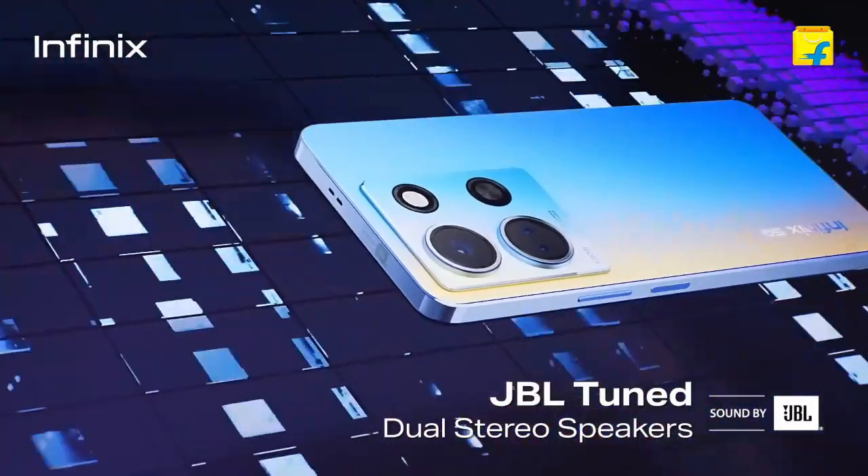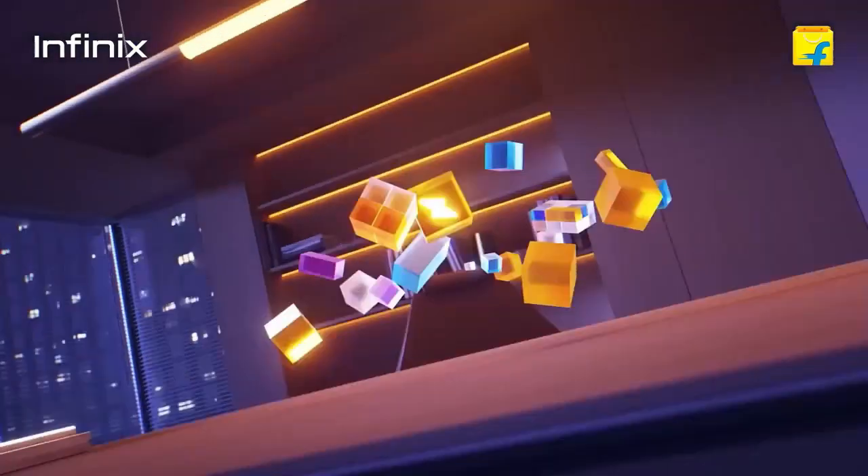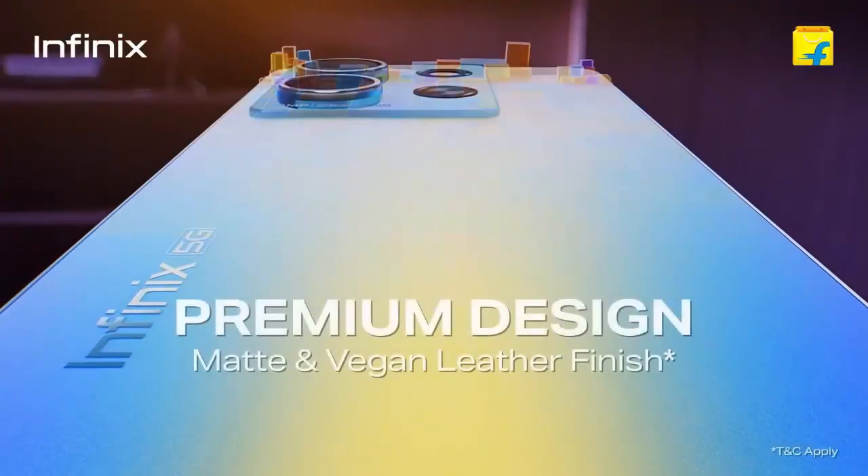People enjoy Infinix's phones, and now Infinix is doing a lot of work and this phone has a lot of good features.